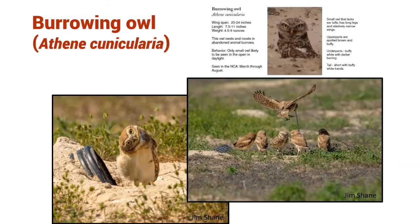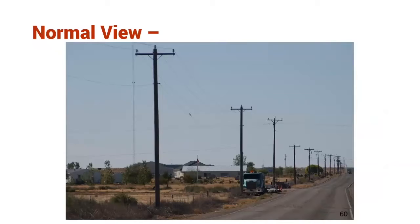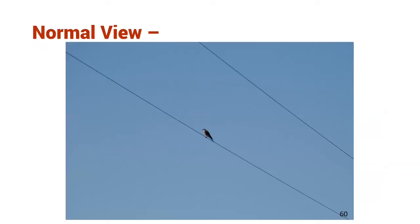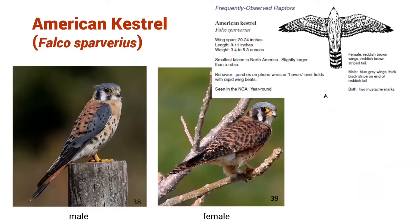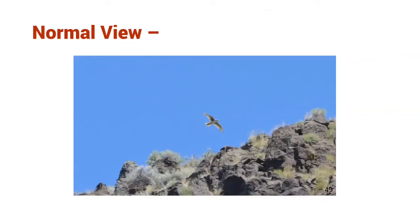Burrowing owls are here March through August — you'll likely see them in big open areas, maybe in the dirt near their burrow. Another bird of prey you might see along telephone wires is the American kestrel — a small falcon here all year round. They're the smallest falcon in the National Conservation Area, and the males and females look different: males are a little more brightly colored and females have more camouflage. Another falcon species is one that lives and nests in the cliffs — that's our prairie falcon. They're here February through late July, and the National Conservation Area is home to the highest concentration of nesting prairie falcons anywhere in the entire world.